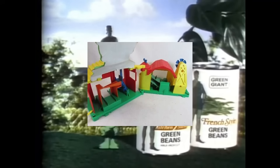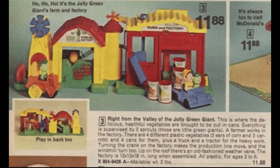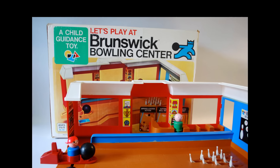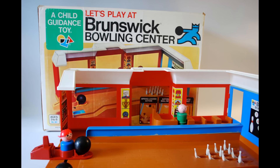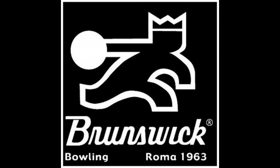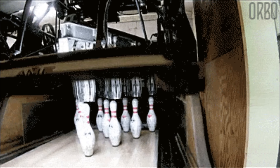But they didn't stop there. With all the food-related fun, Child Guidance encouraged us to get out and exercise — well, at least get some minimal activity by playing inside their Brunswick Bowling Alley playset. Brunswick was the king of bowling. You might remember their logo throughout your childhood. This was the most interactive of them all, with spring-loaded action, ball return, and automatic pin reset. This was a keeper.